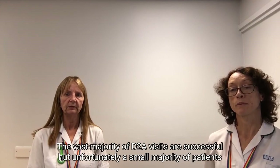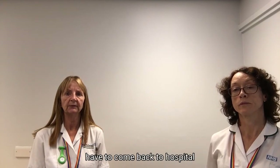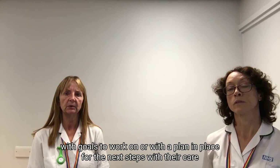The vast majority of D2A visits are successful, but unfortunately a small number of patients have to come back to hospital with goals to work on, or with a plan in place for the next steps in their care.